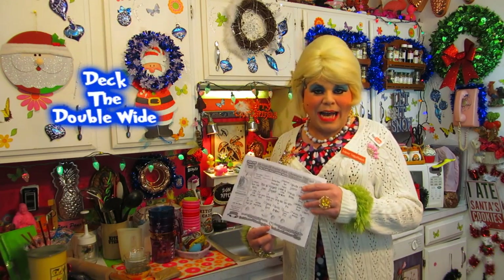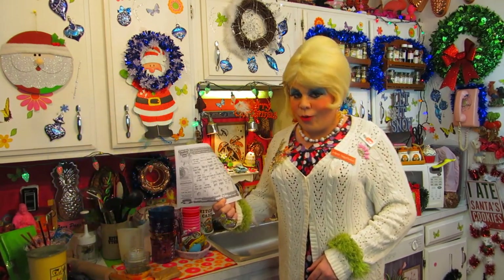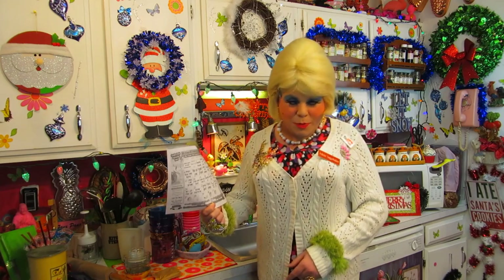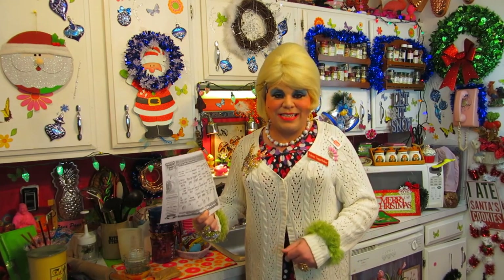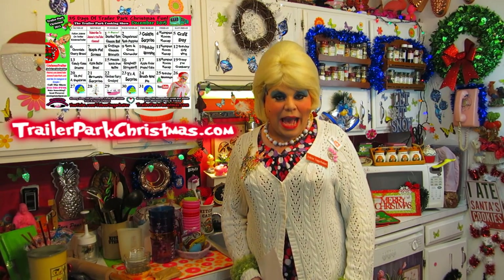trailerparkchristmas.com. You can follow along — today it's Day 3, and it says Gelatin Surprise! I'm so excited I can barely say it — Gelatin Surprise, yes!